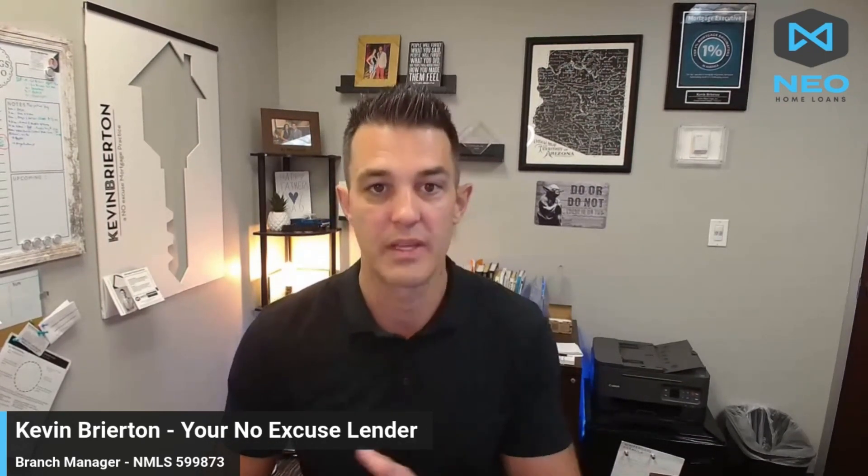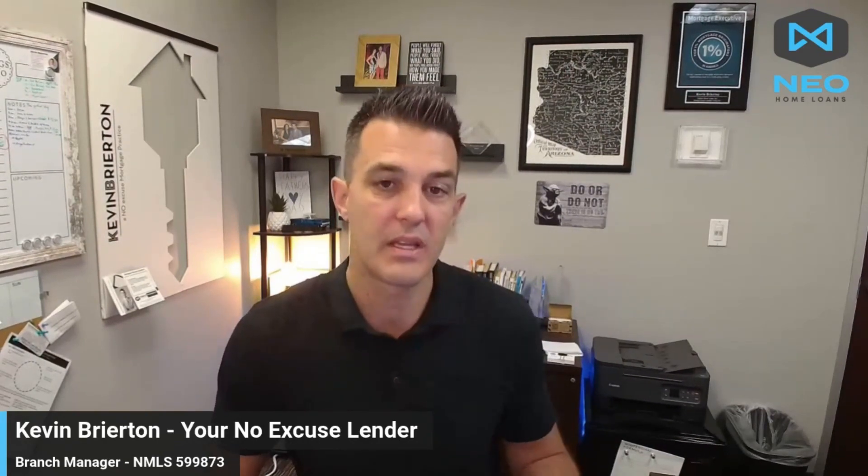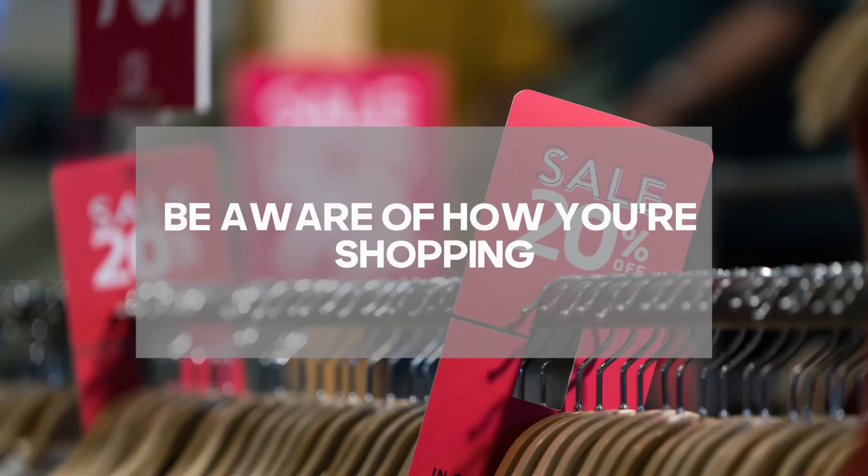The key here is being aware of your finances — just reviewing what you're paying out is really important. Also be aware of how you're shopping. There are second-hand stores and discount stores where items from mall retailers end up at huge savings — sometimes upward of 90%, with 40–50% off being pretty common. Just be aware of those options.